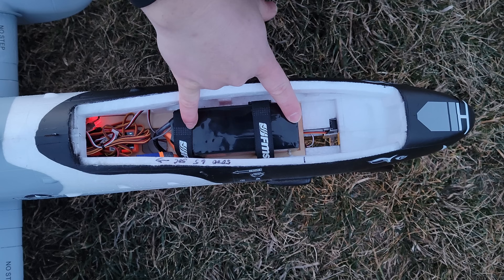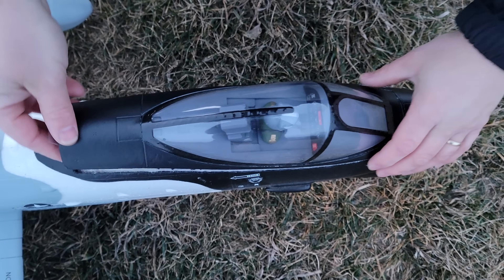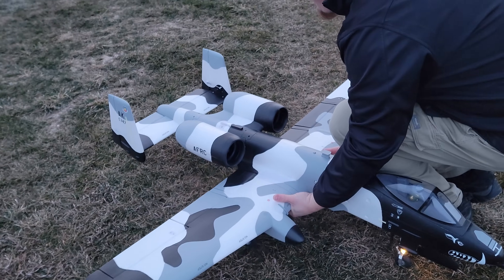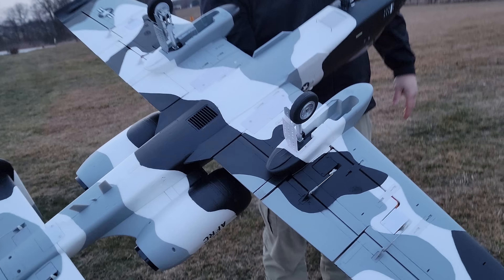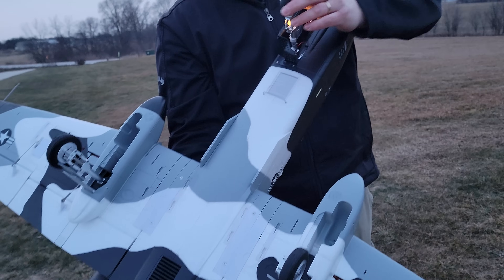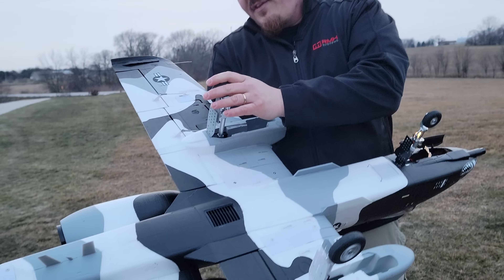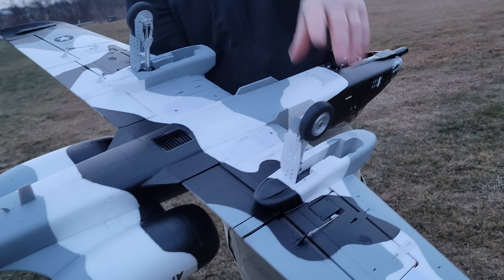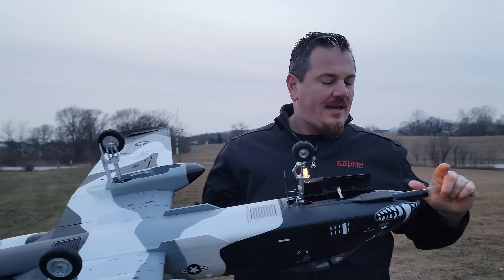I think this battery — if you're going to use a 5,000 6S — might need to move back just a hair, because she was feeling a little bit nose heavy. I'm going to pick this up and show you how the gear did. There was one bump at the very end — let's see if there was any damage. Does not look to be any damage. Those spring-loaded oleos are tuned well for the weight of this plane, because it is definitely not a light plane.